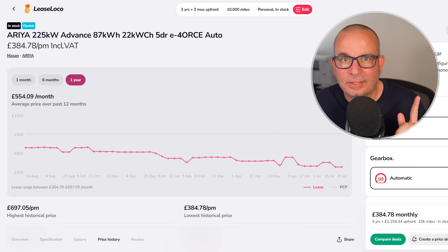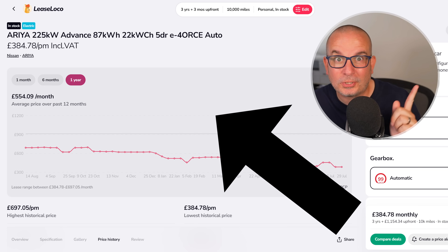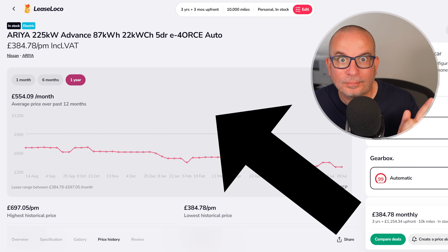Go and check out my review of the Ariya — it's coming up over here. Please use that link to LeaseLoco and subscribe to the channel if you want to see these videos as quickly as possible before the deals are gone. See you soon.